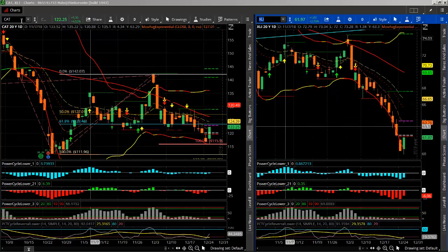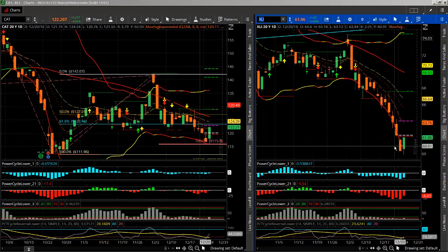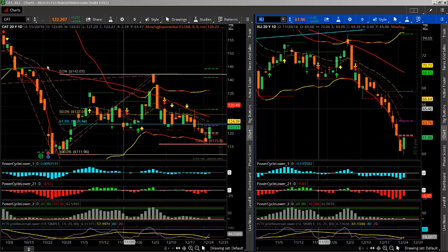Another combination or pair would be going long CAT and selling XLI — the industrial ETF — against it. I like the CAT/Deere trade better and it's performing better, but this is another way you could do this pairs trade.